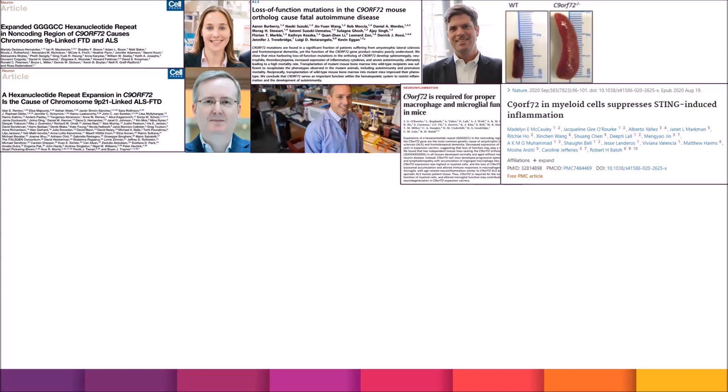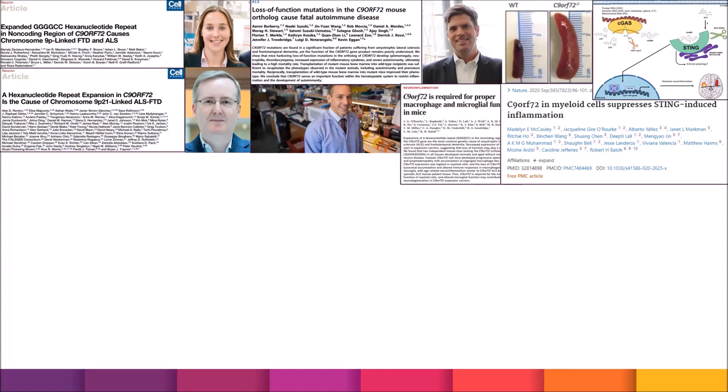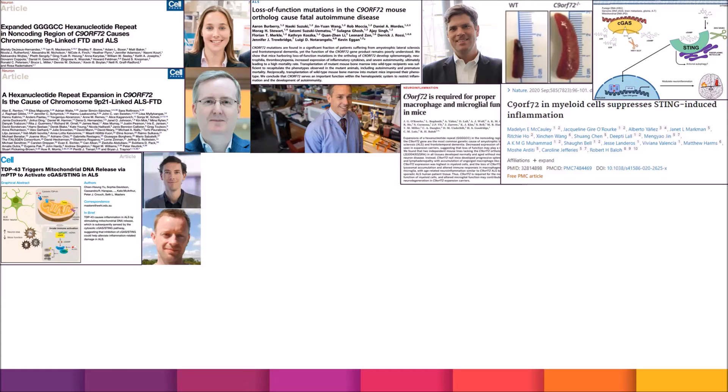This is also known as the cGAS-STING pathway, something we are learning much more about in recent years. Very excitingly, a follow-up study by Dr. Seth Masters and Dr. Peter Crouch's group in Australia, published in the prominent journal Cell, showed that mutations in TDP43 in mice also caused abnormal activation of cGAS-STING in ALS.